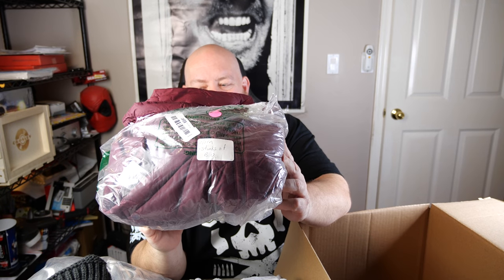Then we have more clothes. All these bags have already been opened by somebody. There's a note that says 'worn and stinks of BO.' I think it had time to air out, but I'm not going to chance it. I'll just put it right back into this box just in case.